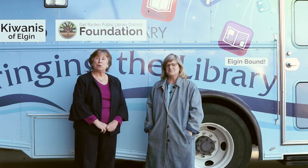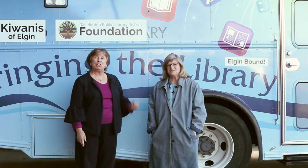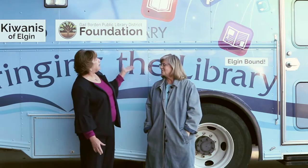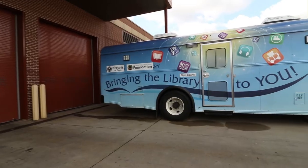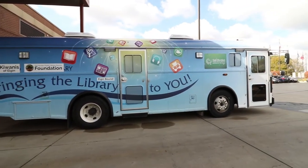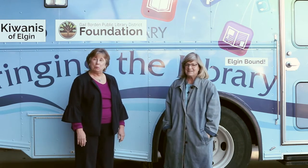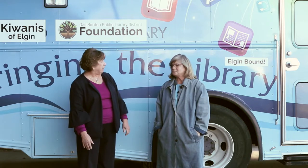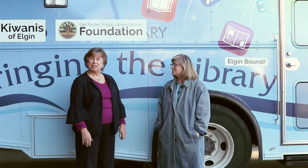I'm Carol Mettle, Executive Director of the Gale Borden Public Library, and Denise Raleigh, Division Chief of Public Relations and Development. Denise, what are we standing in front of here? This big blue bus is our brand new bookmobile for Gale Borden Public Library. We now have a mobile branch — or we soon will be. We have a lot of work to do yet before we get it on the road, but it's here and now we can start planning.